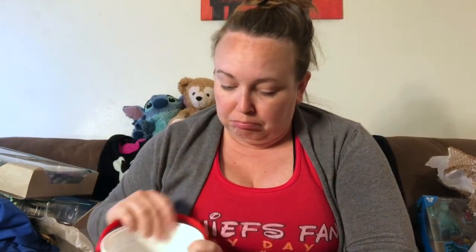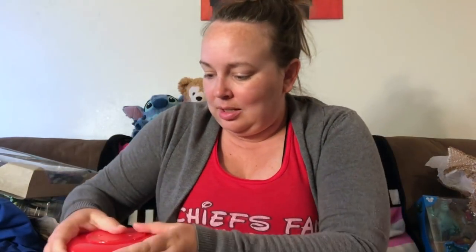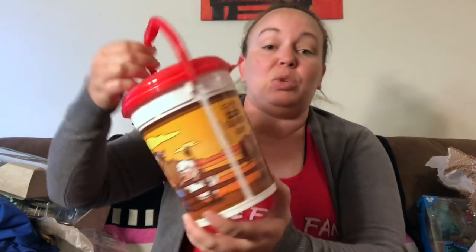Popcorn bucket time! This is the Toy Story Land popcorn bucket from Hollywood Studios — it's Woody's Roundup themed with Bullseye, Jessie, Woody, the Prospector, and a cow and a sheep. Pretty cute. With this you can refill popcorn in any park, so it was definitely worth it.